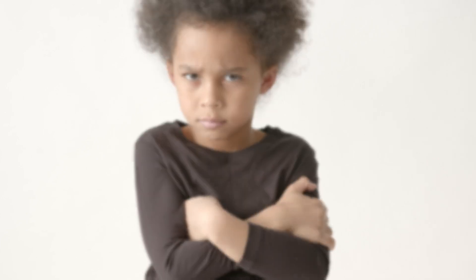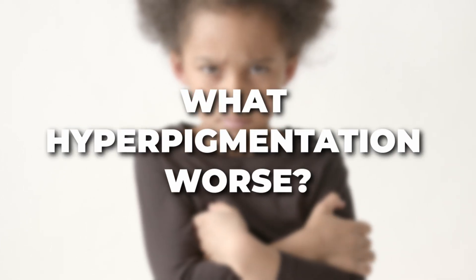Now a little tough love — what makes hyperpigmentation worse? Some people pick their skin obsessively. If a pimple comes up, they can't leave it alone — they pick and probe. Stop picking your skin. Let that pimple do what it's supposed to do. There are a lot of ways to deal with pimples as they come up.